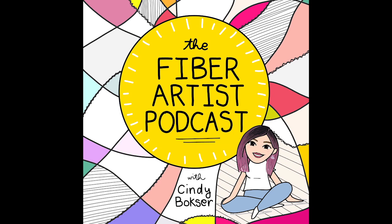I'm Cindy Boxer, and you are listening to the Fiber Artist Podcast, where we chat with artists, makers, and creatives who work with fiber, get to know their stories, how they came upon their fiber practice, and more about the person behind the work.